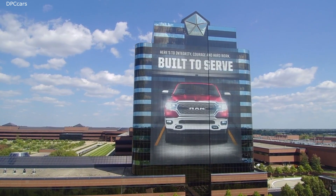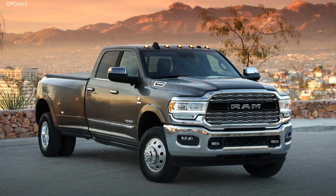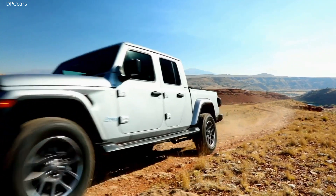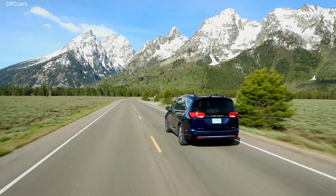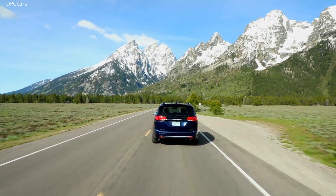FCA reported its 2020 second-quarter sales of 367,086 vehicles, a 39% decline over the same period a year earlier. While economic havoc was caused by the COVID-19 pandemic, sales were partially offset by stronger-than-expected retail sales rebounds in May and June.